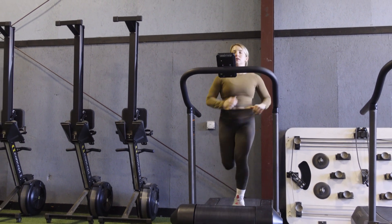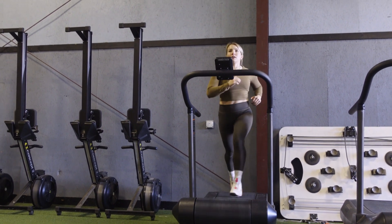Hello there everyone and welcome back to my channel. Today I want to talk to you about whether or not assault runners, self-propelled treadmills, all those ARC treadmills that you see in your gym, maybe your CrossFit box or similar things like that are harder than your traditional treadmill.